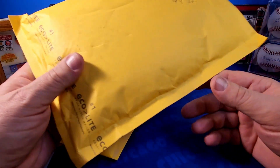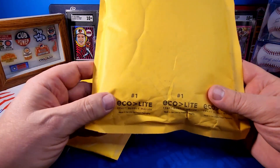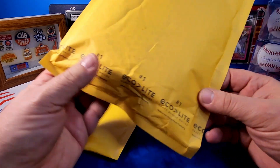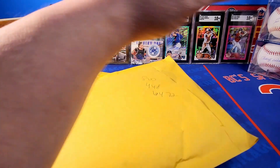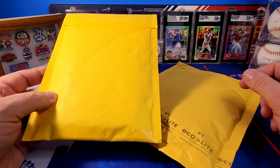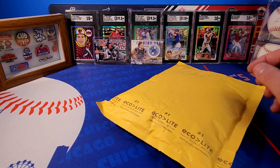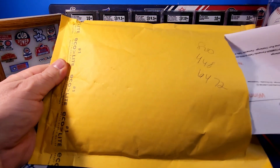I kind of procrastinated — I had a bunch from Series One and Series Two and I waited to the last minute. They're all from September, so I'm not sure what these are going to be numbered out of. I haven't looked at these yet, so we're going to get into this and see which ones I got and what they're numbered to. I've also got an eBay purchase I want to show you — a pretty cool card — so we'll get to that in just a minute.